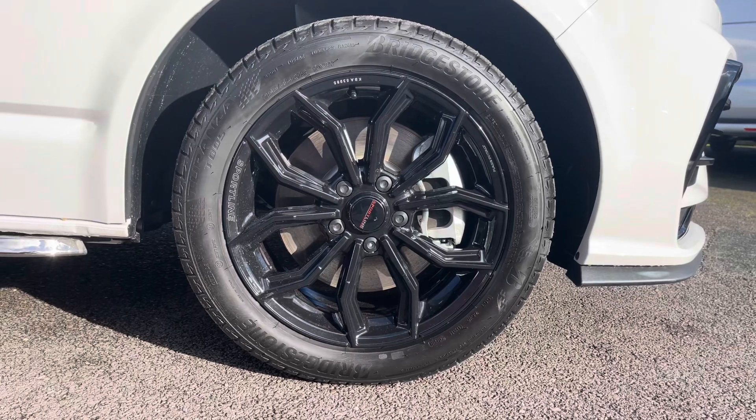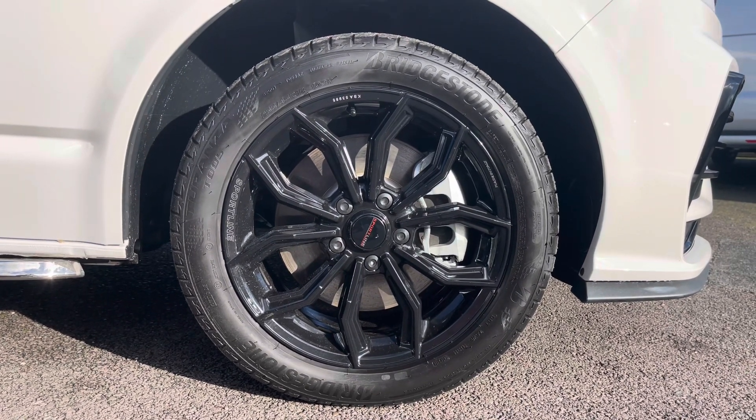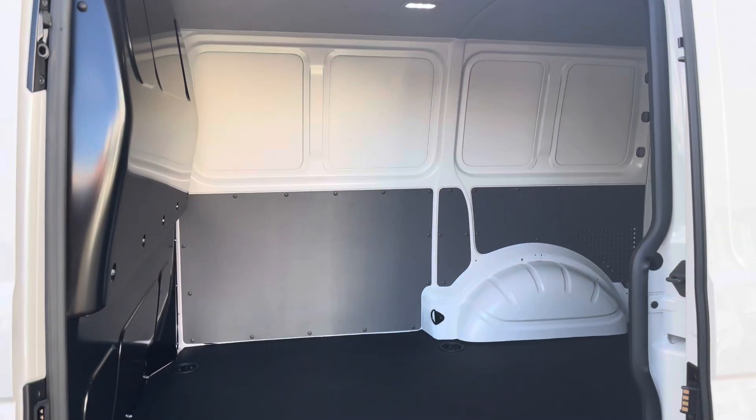Another fantastic styling feature on this vehicle are the 18-inch Sportline alloy wheels finished in gloss black, which complements the white paint finish of the vehicle really nicely.